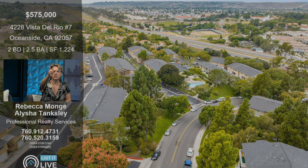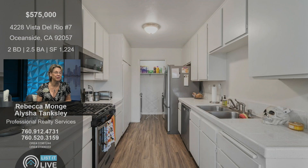And right there along that street, tons of street parking — even though this actually has a one-car garage that you can enter through the home and another assigned parking space, so tons of parking, which is unusual for condos.